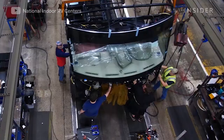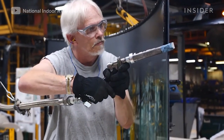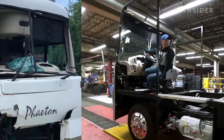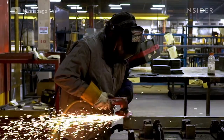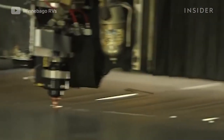Up front, the vehicle's steel cab is lowered on. It has a windshield attached with a non-hardening sealant like you'd find on a car. This gives drivers extra protection that other RV builders — who use fiberglass cabs and rubber gaskets for their windshields — can't offer.